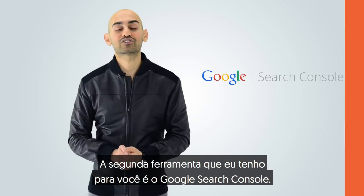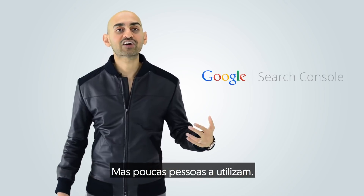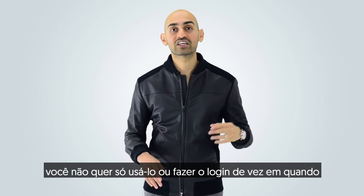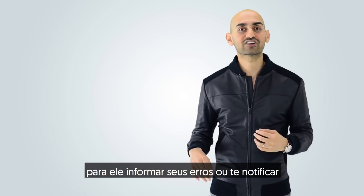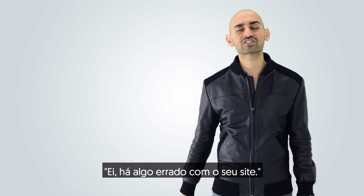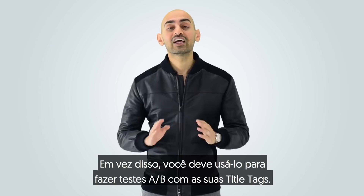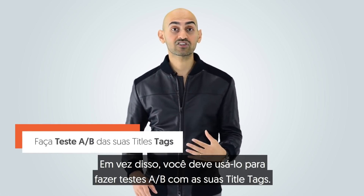The second tool I have for you is Google Search Console. You've heard of this tool before, but very few people are using it effectively. You don't want to just log in every once in a while and have it notify you about errors or 404 error pages. Instead, you want to use it to A/B test your title tags.